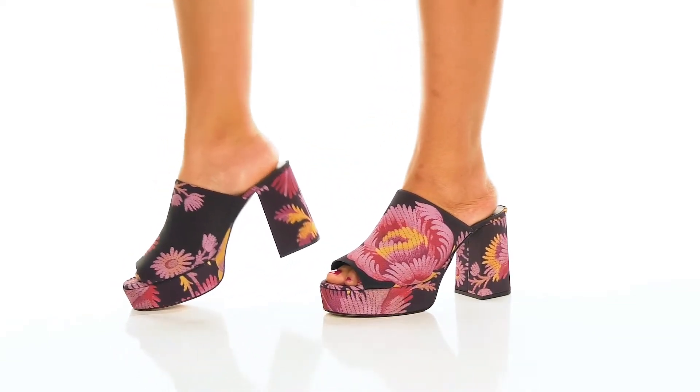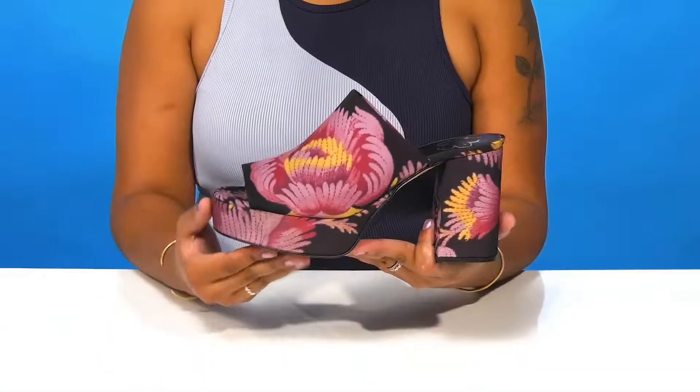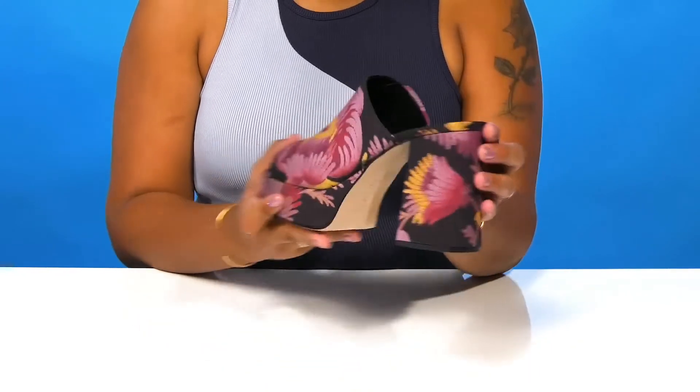Give yourself a fantastic blooming look when you rock these clogs by Ted Baker. You'll absolutely adore this textile upper that has this beautiful floral pattern all over, giving you some bursts of color and a very beautiful style.